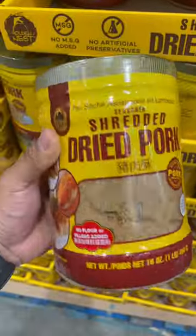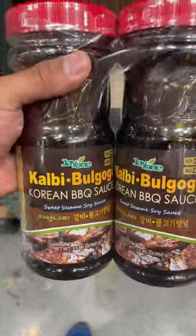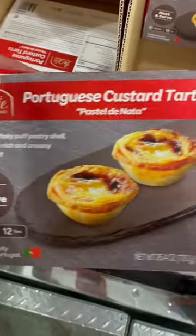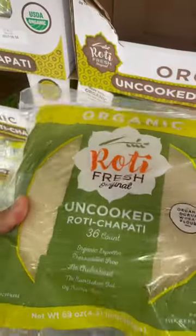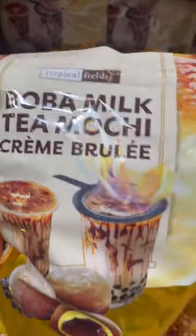More shrimp chips, shredded dried pork, bulgogi sauce, Thai peanut sauce, Portuguese egg tarts, boo flavored dumplings, roti chapati, boba milk tea mochi cream burlis.